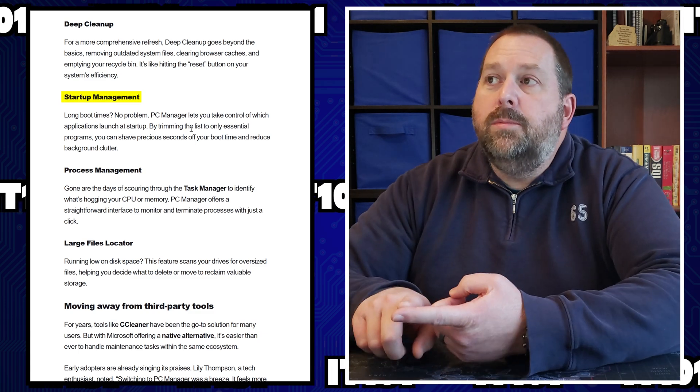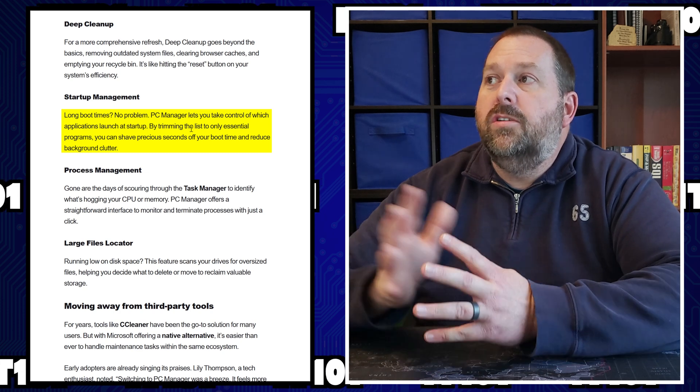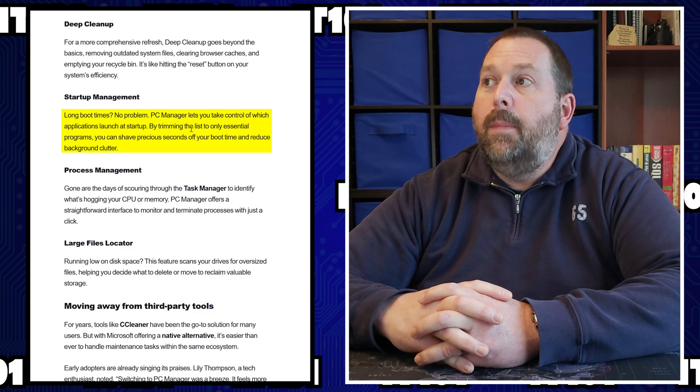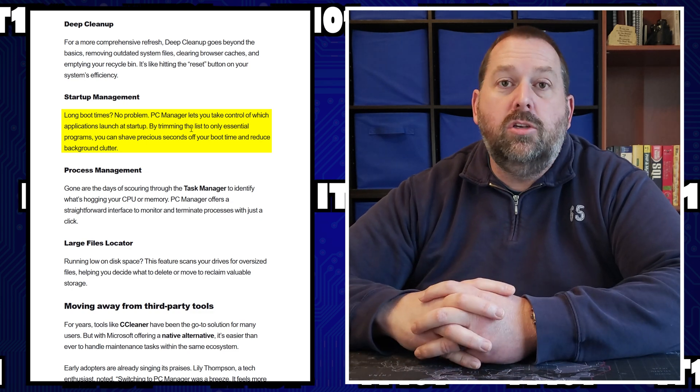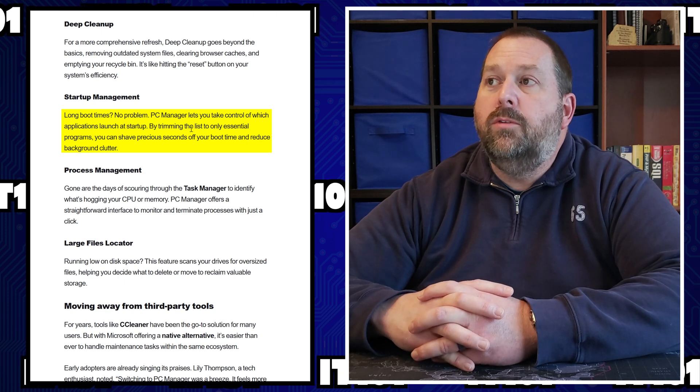Startup Management is another feature. If you have a long boot time, that's not a problem — PC Manager will take control of which applications launch at startup. By trimming the list to only essential programs, you can shave precious seconds off your boot time and reduce background clutter.